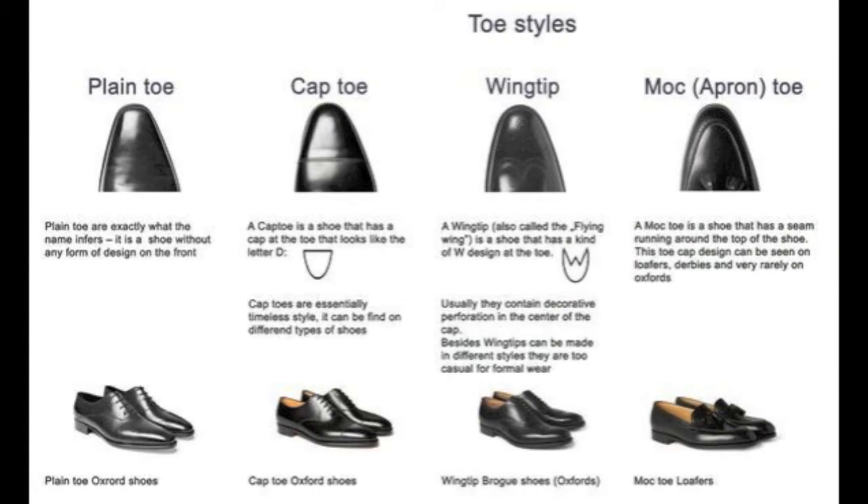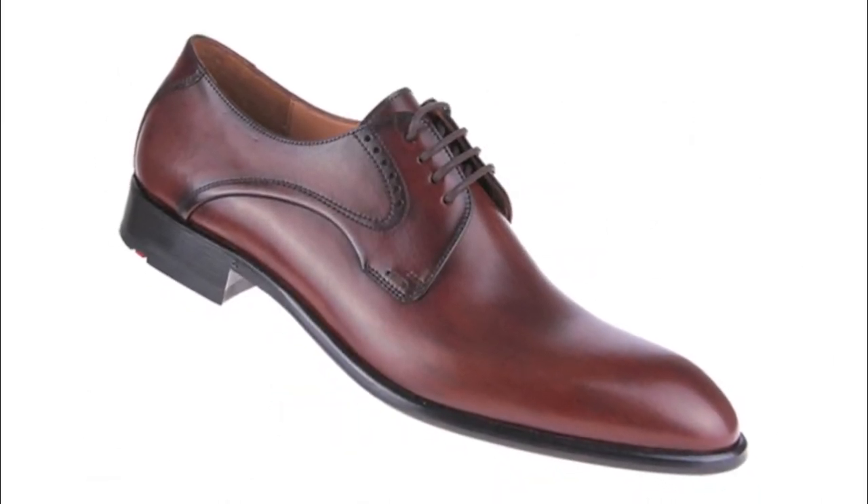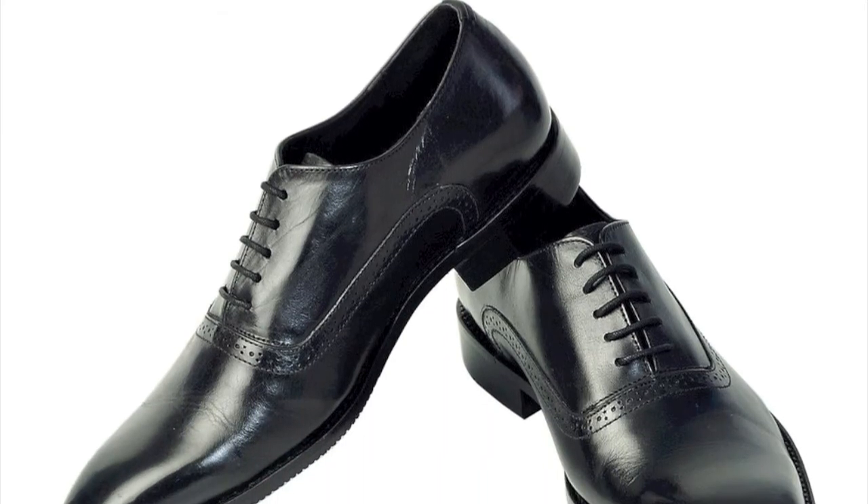Now let's look at the different styles of toes. Keep in mind there are an infinite number of variations — we'll just review some of the basics. First we have the plain toe. Typically this is the most formal style and gives us a clean modern look.